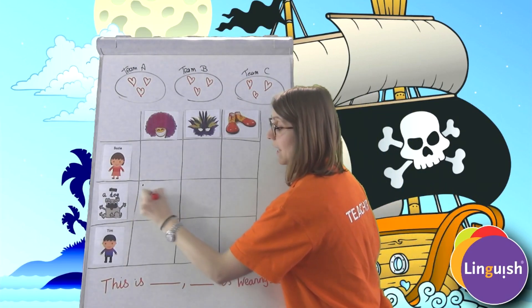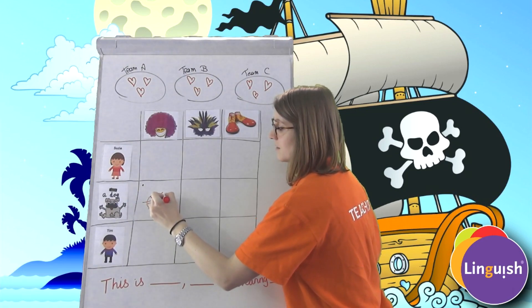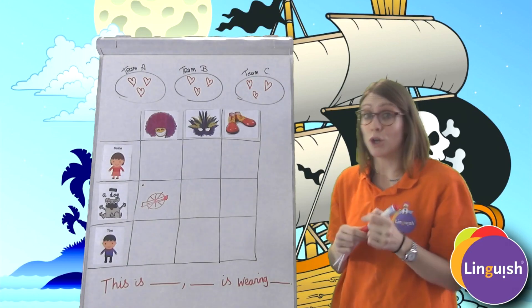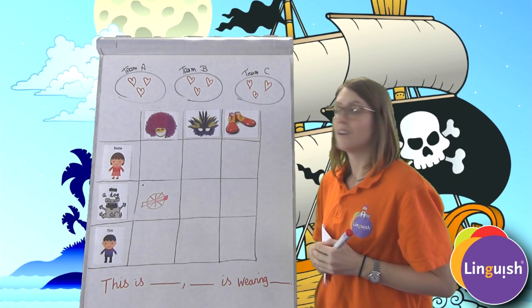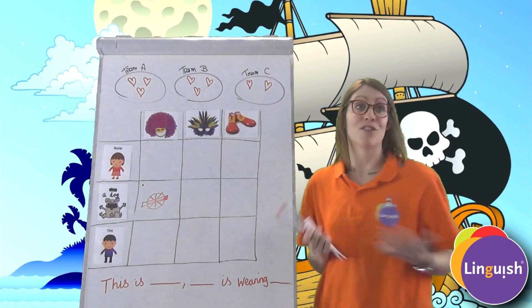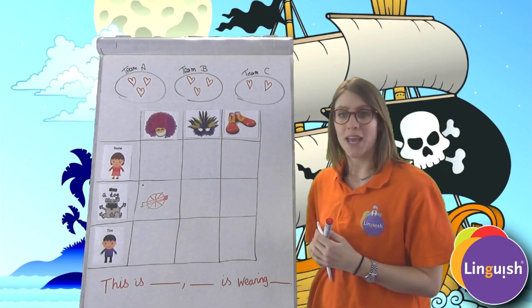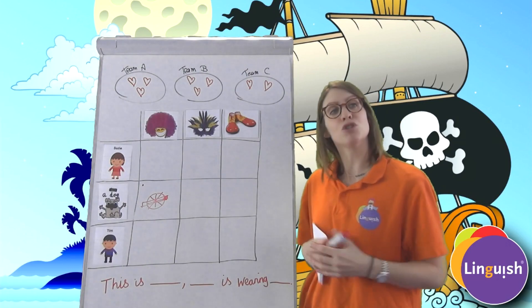Let's see what you have found — you have found a cannon! That means you choose a team and they will lose a life. Team C! Sorry, Team C, you have lost a life. Well done, Team A.